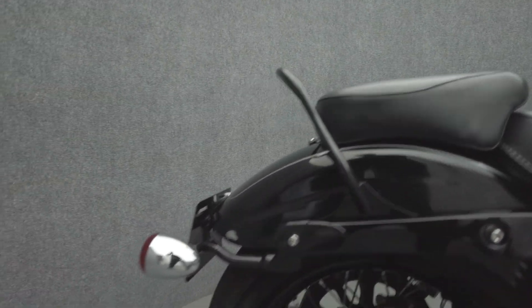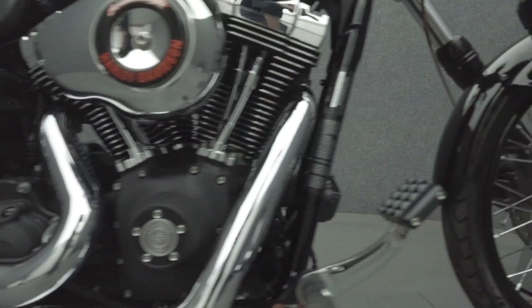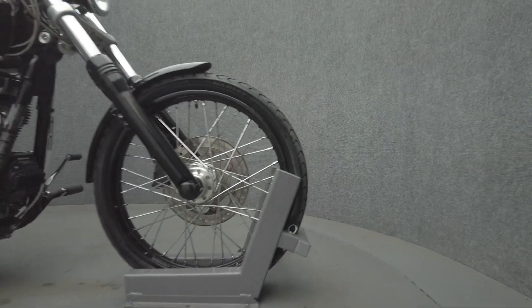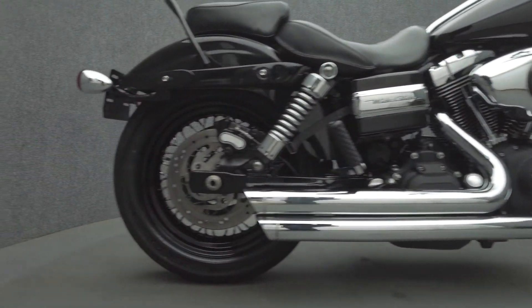It's been upgraded with the Vance & Hines Big Shots exhaust, Screaming Eagle Stage 1 intake, Mustang Seats, Harley-Davidson Dominion Grips, Dominion brake pedal, axle caps, sissy bar, relocated rear turn signals, radialized cables, rider and passenger foot pegs, and 4-inch handlebar risers.